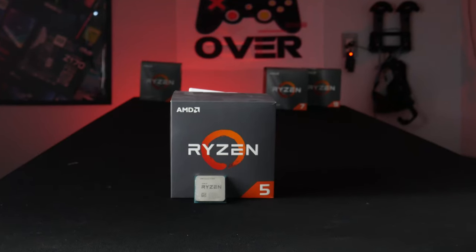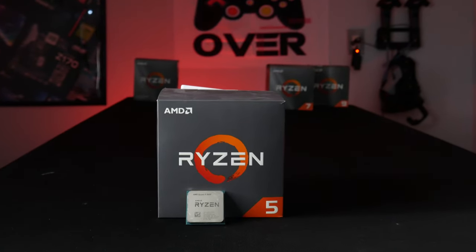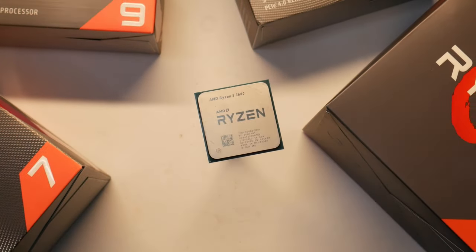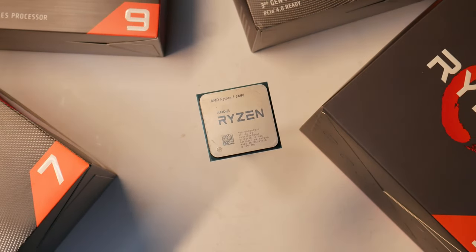For the CPU we have the Ryzen 5 3600 — arguably one of the best gaming CPUs ever made in my opinion. With six cores and 12 threads it pretty much puts you right at the sweet spot for gaming PCs nowadays. And being that you can get them for $200 or less makes the price-to-performance value for this chip amazing. I actually got this one for about $150 used.